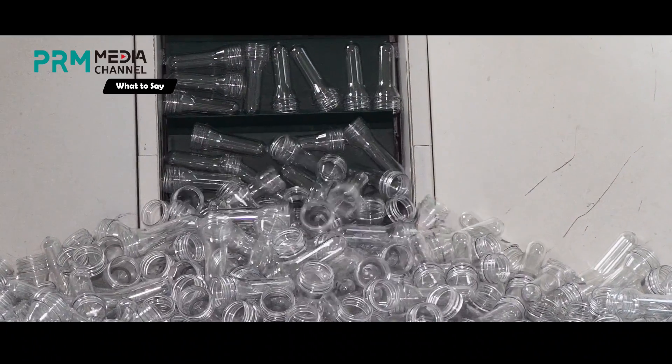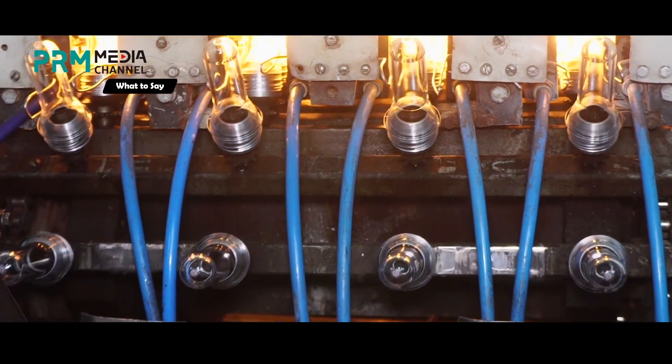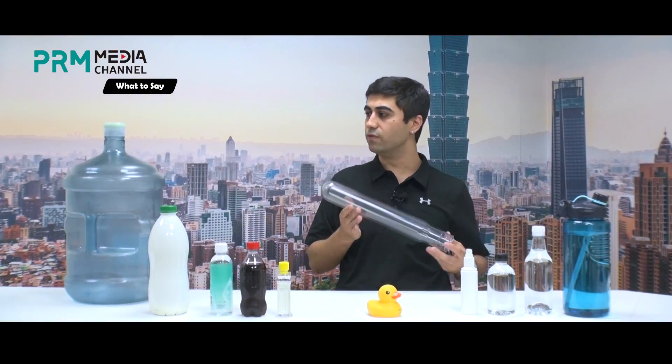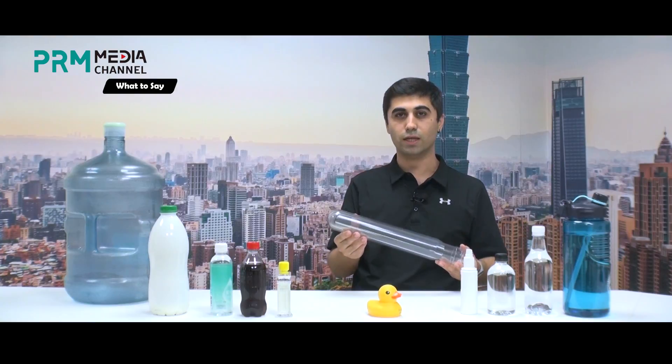On the other hand, in the case of injection and injection-stretch blow molding, these processes use a preform — a piece that already has a form beforehand in injection molding machines. For example, this one is a 5-gallon PET bottle preform, which is made in an injection molding machine. And after that, in the blow molding machine, it is turned into this.